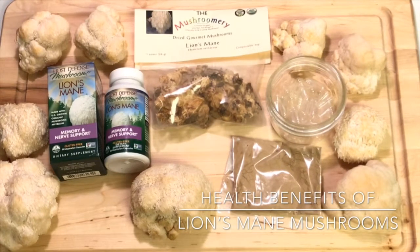The taste of lion's mane is similar to seafood and is often compared to crab or lobster. Lion's mane contains bioactive substances which benefit the body, especially the brain, the heart, and the gut.